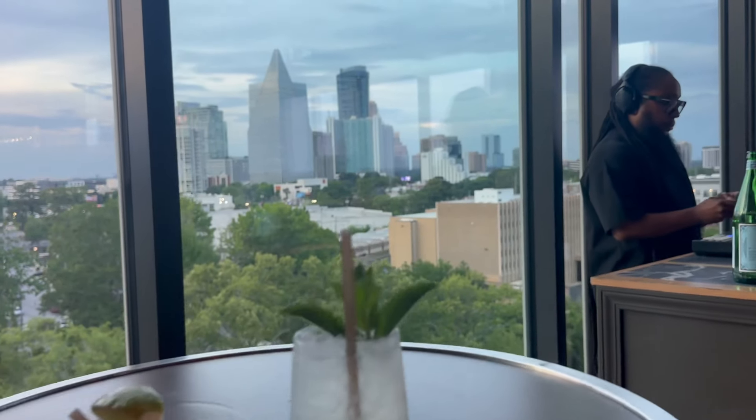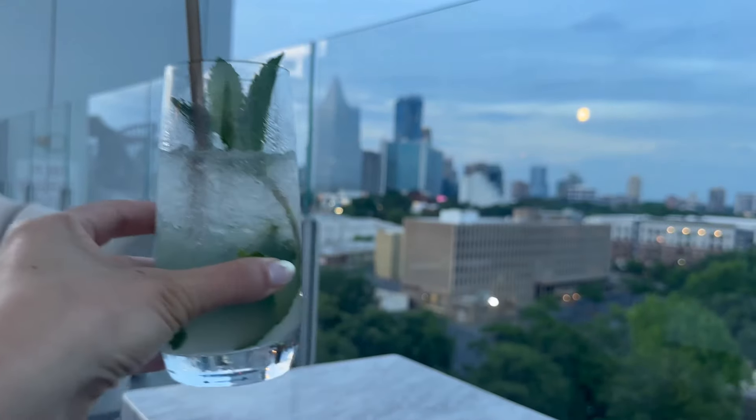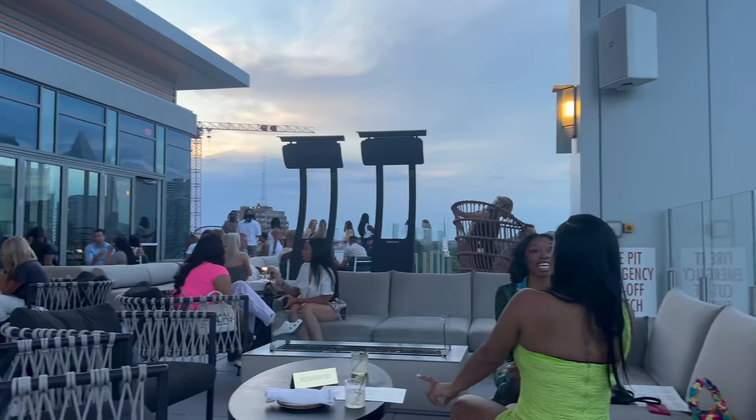They recommended us to go to the rooftop, so we went up. I'm not a person who drinks a lot, but a nice mojito at sunset — why not, right? So that's what we did. We literally just relaxed and enjoyed the sunset and the view.